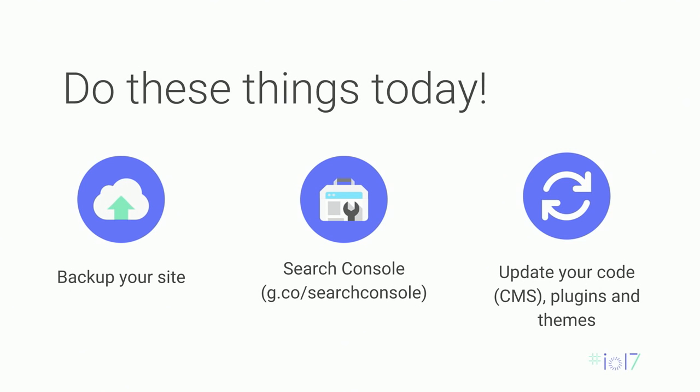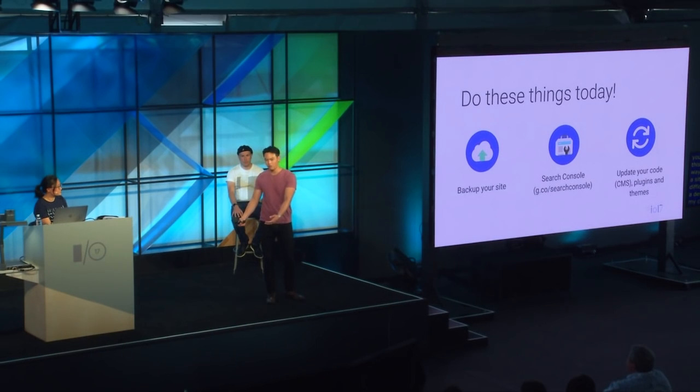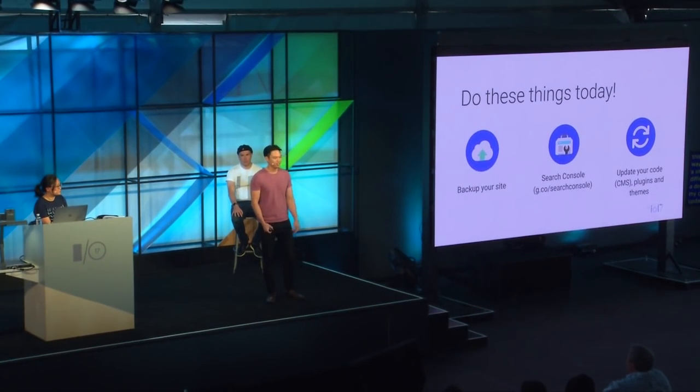Secondly, sign up for Search Console. If Google finds a compromise on your site, we'll send a notification via Search Console — this is how Google communicates with webmasters about security issues and search issues. Finally, update your code, your CMS, your plugins, and your themes. This is one of the most common ways attackers compromise sites. It's difficult — developers sometimes worry updating core CMS files will break plugins — but it's really in your client's best interest to update and maintain a site that is both secure and functional.